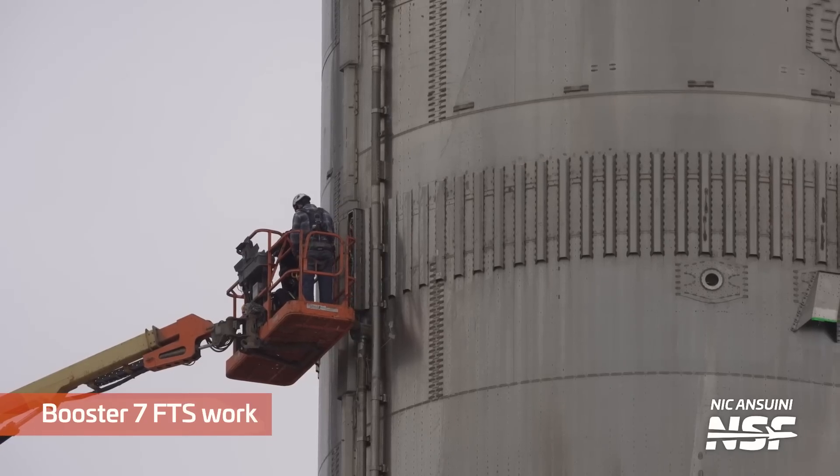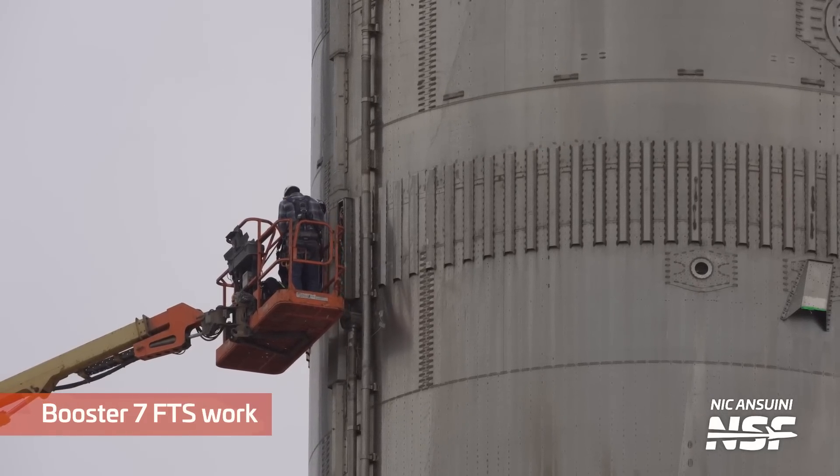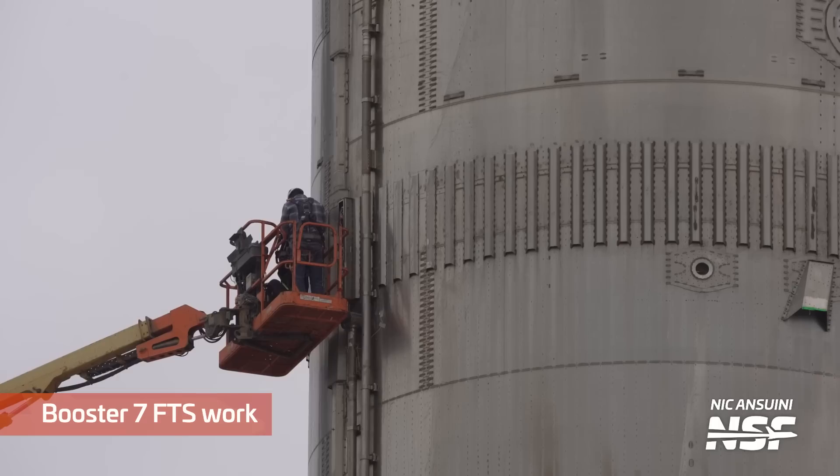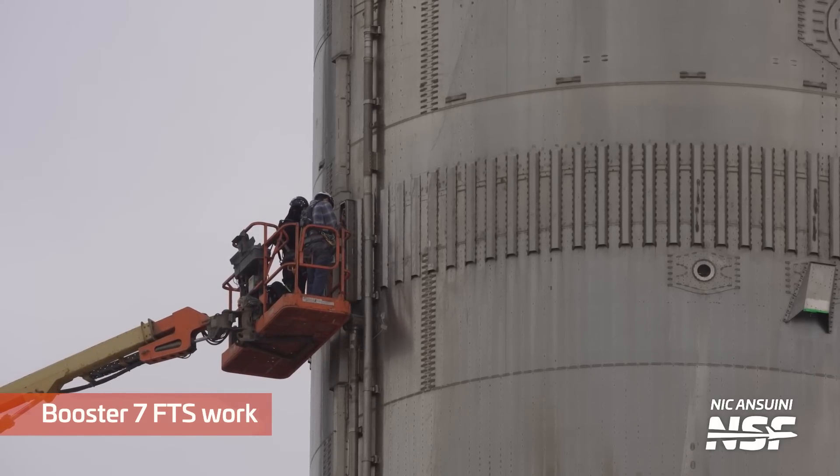Over at Booster 7, this week we saw crews working on its flight termination system. The FTS contains explosive charges that destroy the booster at the common bulkhead in case of an anomaly — it's much better to have many small-ish pieces of steel versus one giant uncontrolled ballistic missile. The explosive charges are likely not present right now and will be installed closer to launch. This work is probably for preparation and validation that the system can sense a failure and activate the charges.